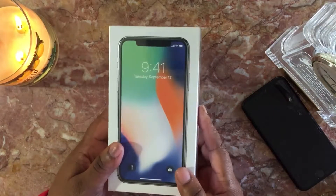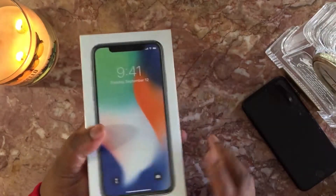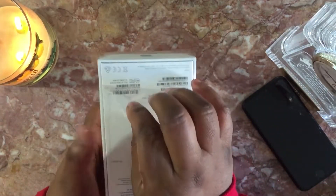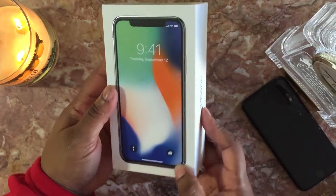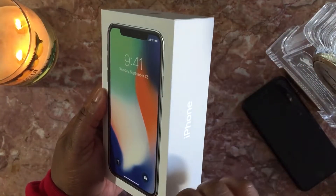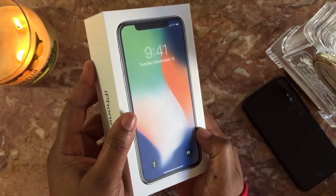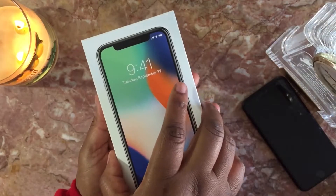Look at this box, it looks great! Oh my goodness, pull tab here. Let's go ahead and pull it. Oh yeah! Oh my goodness, look at that. Oh, look at the detail — it's accelerating over here. I don't know if the camera picked that up or not, but yeah, let's go ahead and open it up.